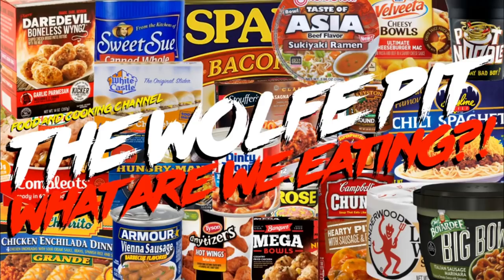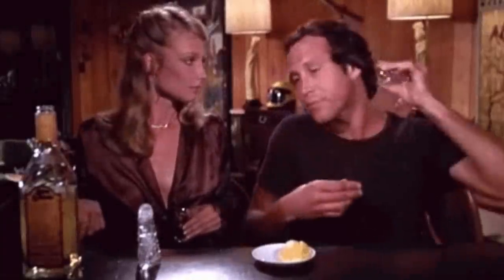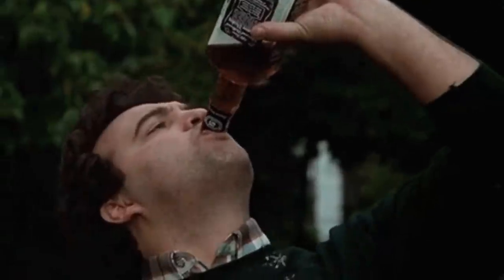Hey everybody, welcome back to the Wolf Pit with another episode of 'What Are We Eating Now.' If you're one of those people who like to play drinking games, this is going to be the perfect video — every time I say 'chicken and dumplings,' take a shot or drink your favorite beverage.